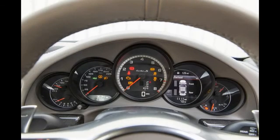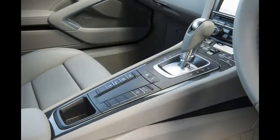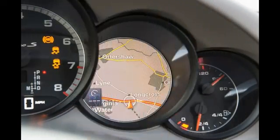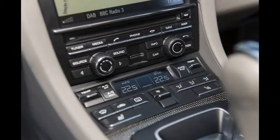As standard, the Turbo comes with plenty of equipment, including Porsche's Sports Chrono pack, LED headlights, LED ambient interior lighting, automatic lights and wipers, dual-zone climate control, electrically adjustable sports seats, parking sensors, a reversing camera, and Porsche's Communication Management infotainment system complete with sat-nav, Bluetooth, smartphone integration, and a 7.0-inch touchscreen display.